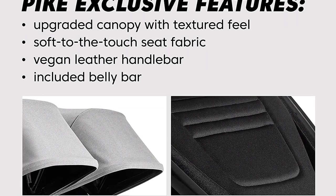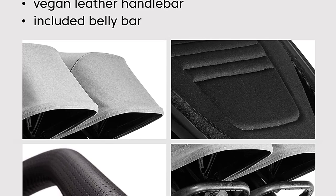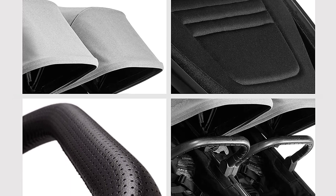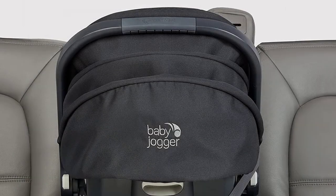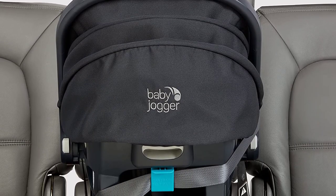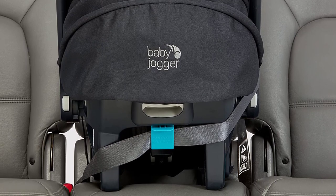Together, the City Mini GT2 Stroller and City Go 2 Infant Car Seat make the perfect travel system. Simply attach the car seat to the stroller with the included adapter and you're ready to go. With its compact design, it is easy to store in your car or home.